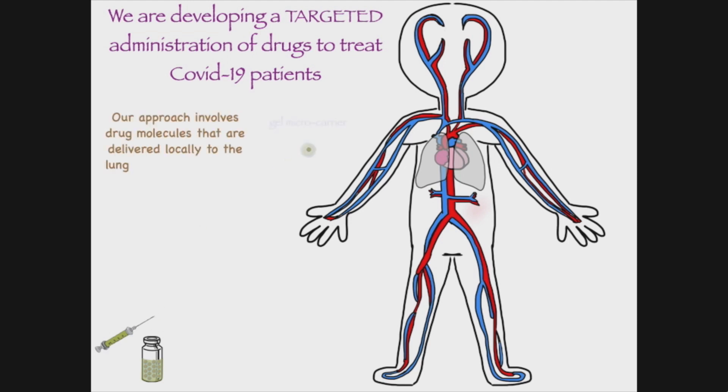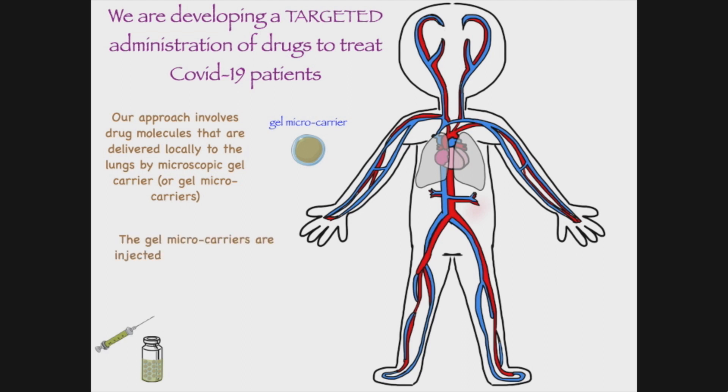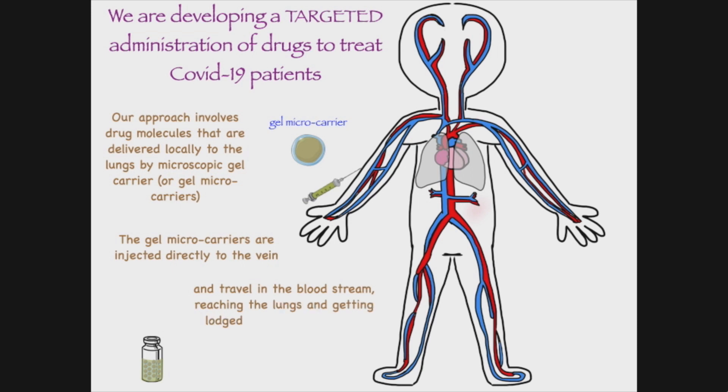Our approach involves drug molecules that are delivered locally to the lungs by microscopic gel carriers, or gel microcarriers. The gel microcarriers are injected directly into the vein and travel in the bloodstream, reaching the lungs and getting lodged in the vasculature of the lungs because of their size, which is about 30 micrometers in diameter.